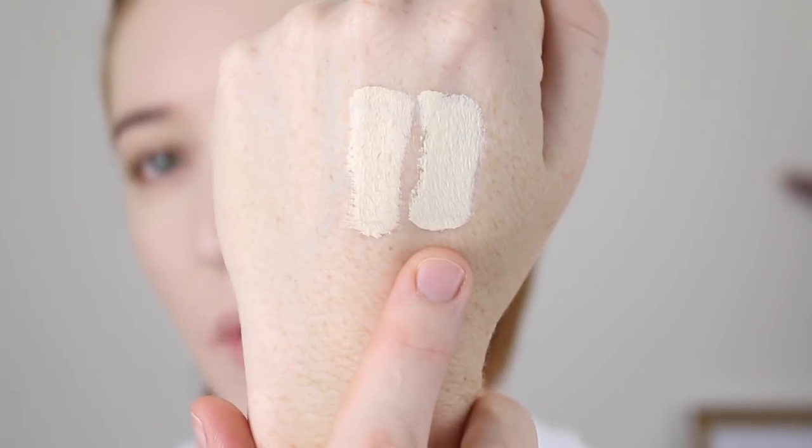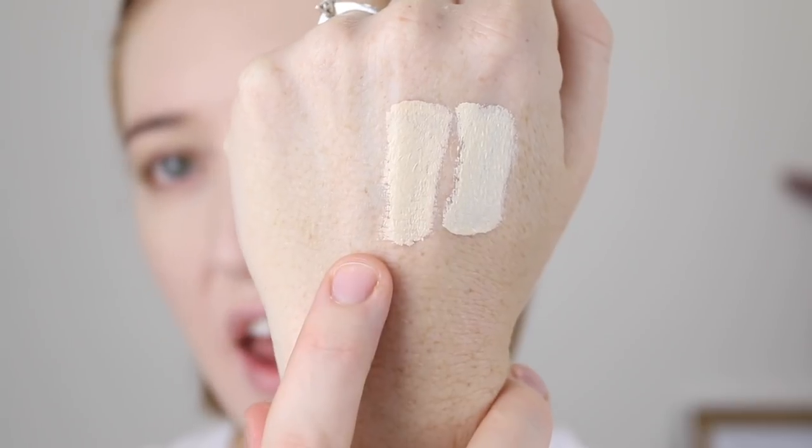I picked up the NYX Can't Stop, Won't Stop Concealer — I've got the shade Pale and the shade Fair. I also picked up the Can't Stop, Won't Stop Powder in the shade Light. These shades are actually so fair; I'll just swatch them for you. So this one is Pale and this one is Fair. I think the Pale is going to be too light. So I'm going to go in with Fair under the eyes. Online it says this comes in 24 shades — it's lightweight with a matte formula.